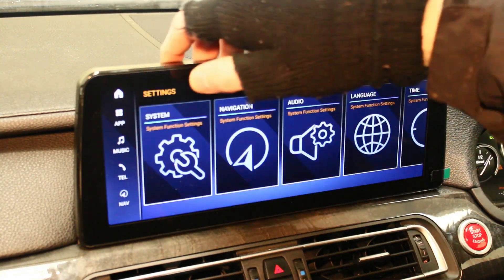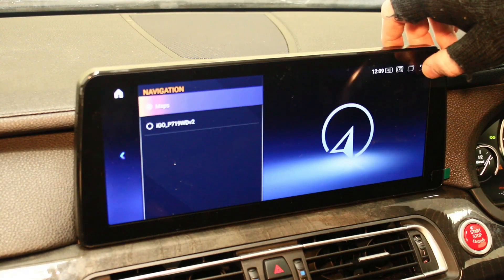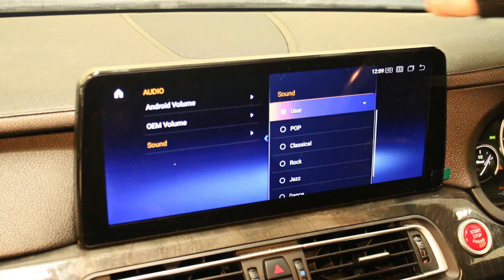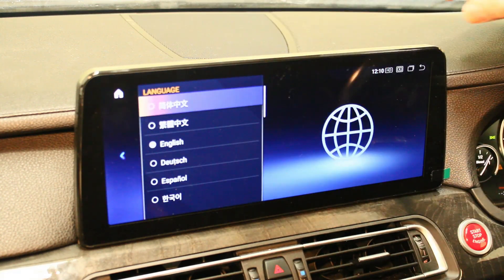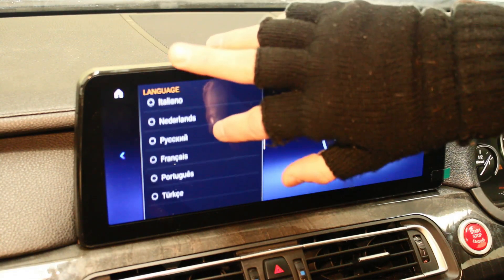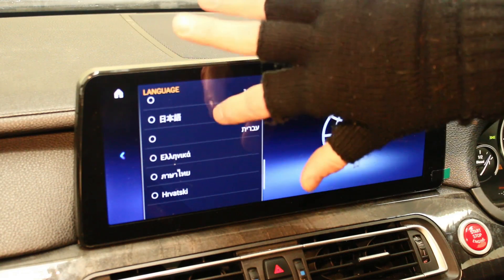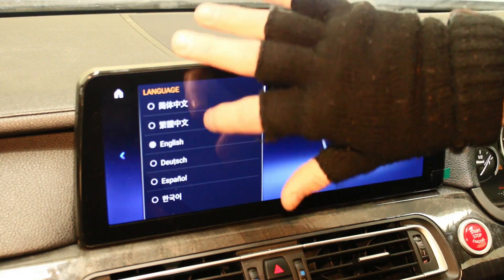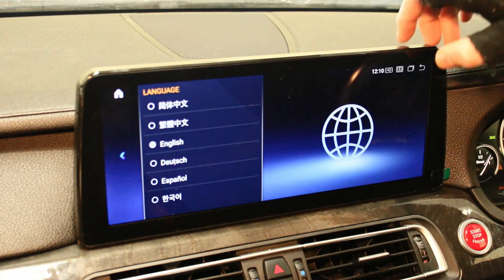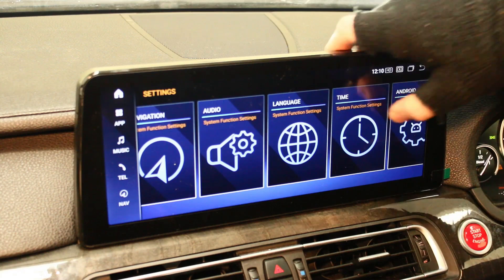There's apps, music, settings, navigation — any maps you download will go in here if you want them on the home page. Audio settings let you adjust Android volume, OEM volume, and sound. For languages, you've got German, Spanish, Japanese, Chinese, Italian, Dutch, Russian, French, Portuguese, Turkish, Vietnamese, and Polish. If your native language isn't listed, let us know and we can add it for you.